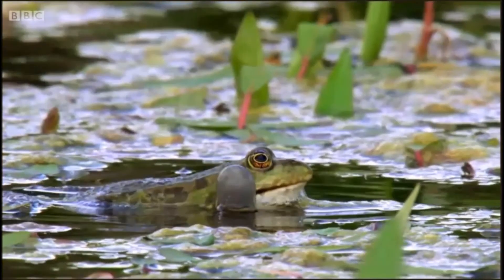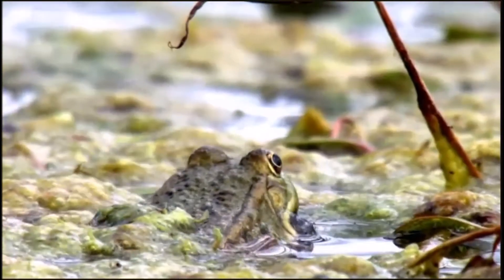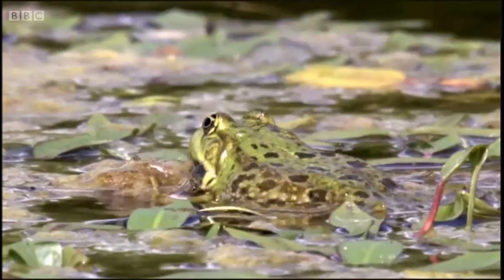These large visible vocal sacs act like bellows and a resonating chamber all rolled into one. Filling these sacs with air creates a larger area and so amplifies their calls.